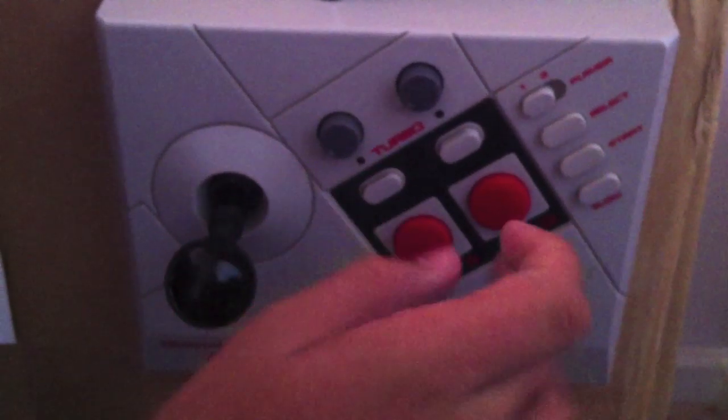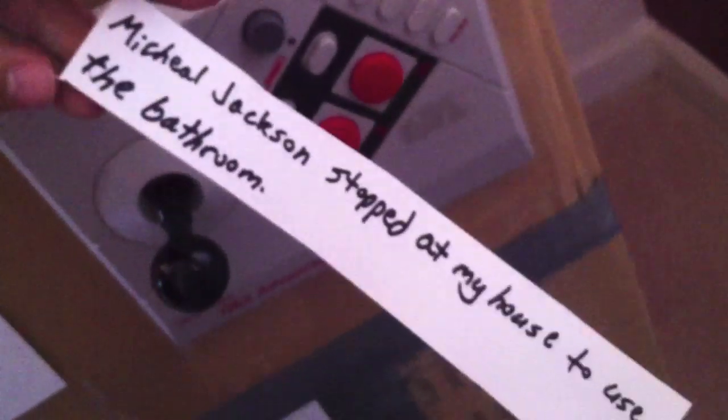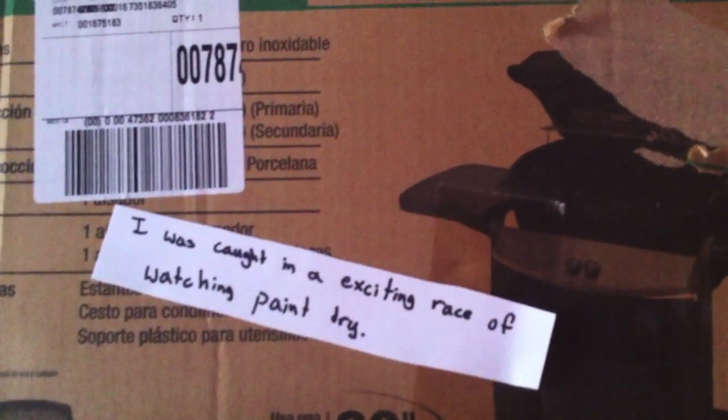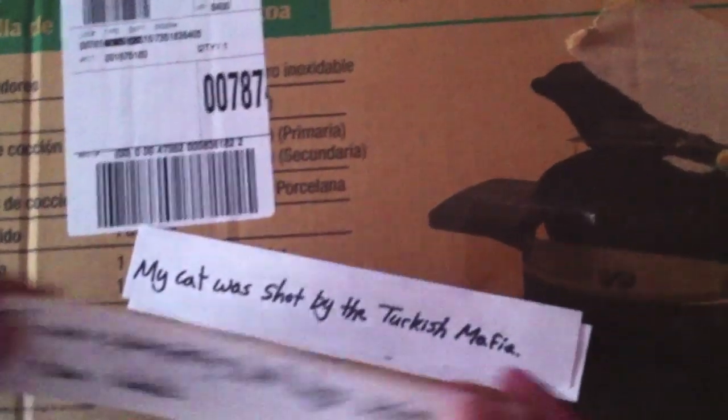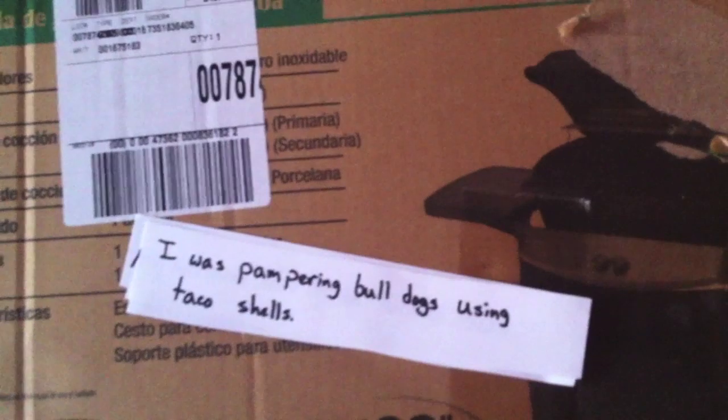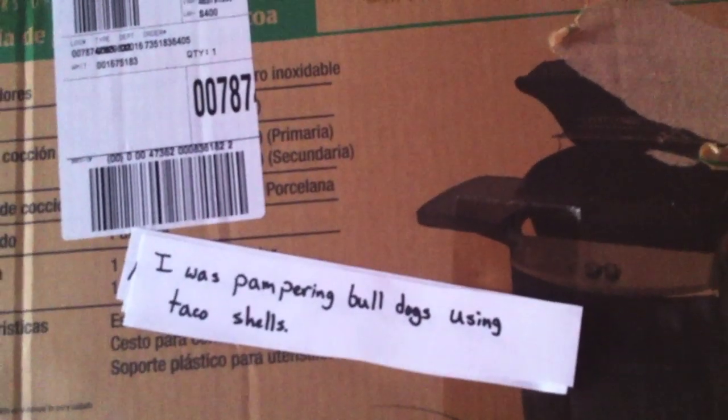Let's get an excuse up here. I'm just gonna switch this back over and press the button. Within no time at all, we'll have an excuse. Let's see what we get. Beep, beep, beep, beep, beep, beep. Just like that, we got an excuse for why we couldn't go to work today. And there are tons of other great excuses such as: I was caught in an exciting race of watching paint dry. My cat was shot by the Turkish mafia. I was pampering bulldogs using taco shells. And I was washing my shower.